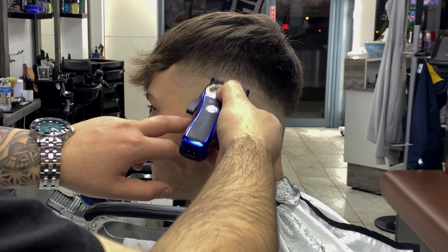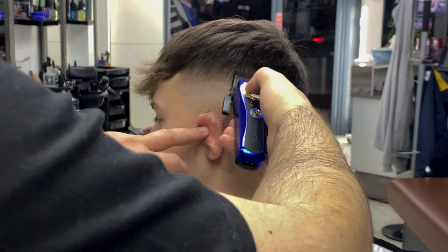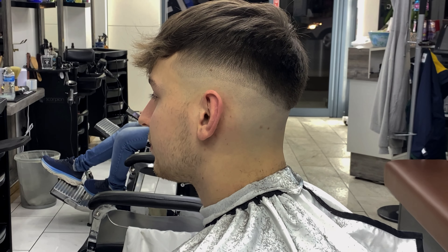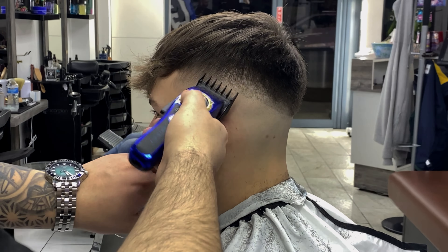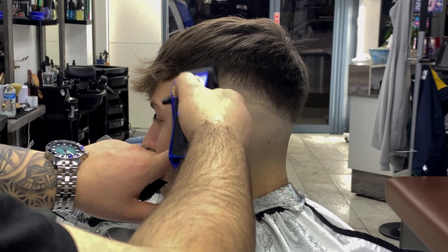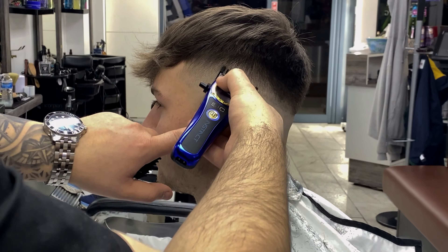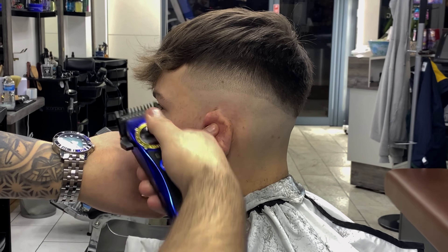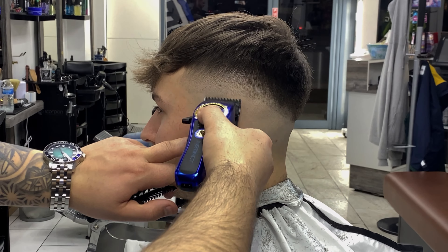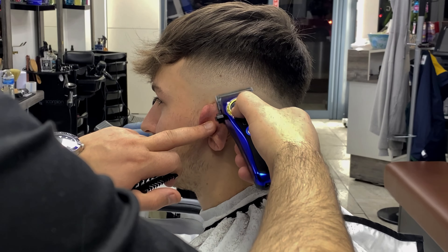One thing about this clipper is it has to be on charge all the time, so between your haircuts you can't leave it out of charge. Doing fades is really easy with this clipper - it's so strong it can easily remove the zero line as well as the shaver line. Compared to Boosted, it has a stronger motor, but they're both very good clippers. I work with both of them and I'm so happy with both.